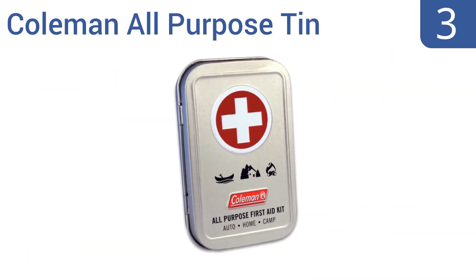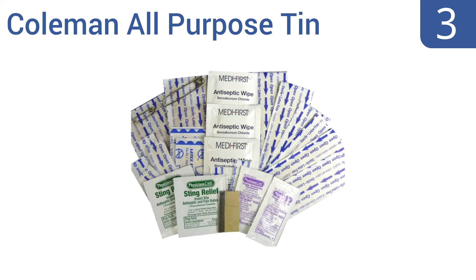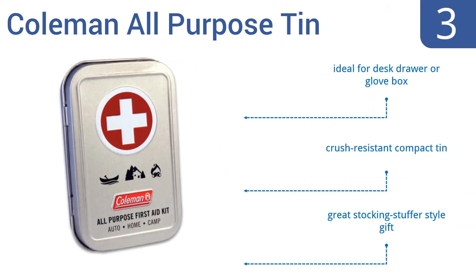Nearing the top of our list at number 3, the Coleman All-Purpose Tin contains enough first aid supplies to deal with all the minor cuts, scrapes, and burns of daily life. Tuck one in your purse or nightstand — or better yet, in both — as these little kits are very low-priced. They're ideal for a desk drawer or a glove box too, and come in a crush-resistant compact tin. They make a great stocking-stuffer-style gift.